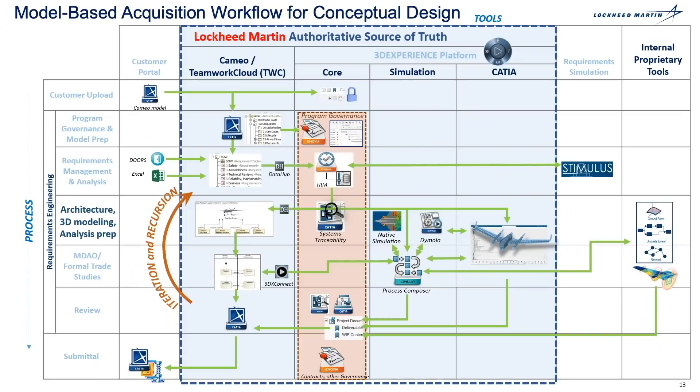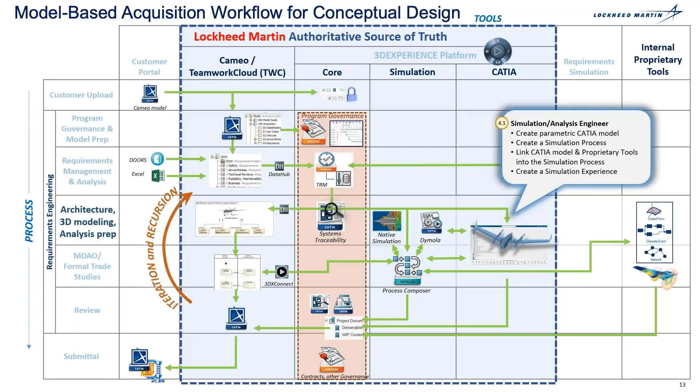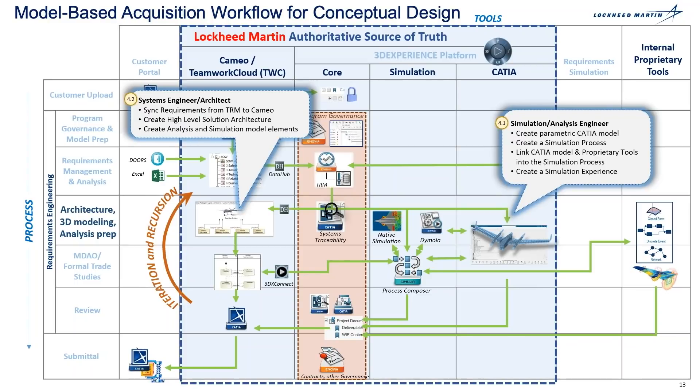The next process step is architecture 3D modeling and analysis prep. The conceptual design engineer creates the parametric CATIA model and sets it up for simulation. The system engineer syncs the requirements from TRM to CAMEO, creating the high-level solution architecture. They also begin to create a context diagram or block diagram with data exchange between the systems, an IBD showing the inner workings of the system of interest, and capture the behavior and functionality using either an activity, parametric, or sequence diagram approach.